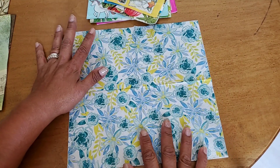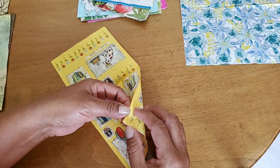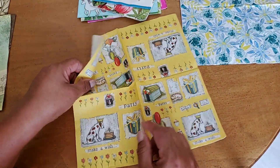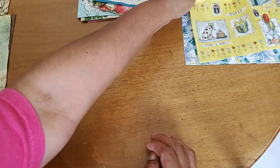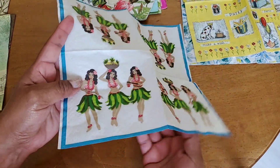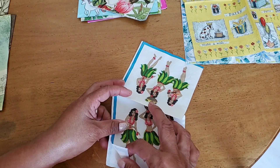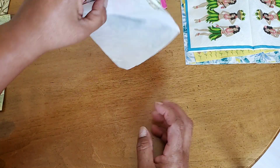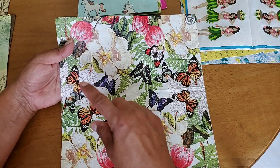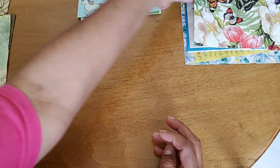Here's the first set — 12 napkins in total. Most of these are from the Dollar Tree or thrifted, and I'll let you know which is which. The first is just a square Dollar Tree napkin. Then there's a thrifted napkin where the pattern repeats four times — and another thrifted napkin with cute little hula girls, also repeating four times.